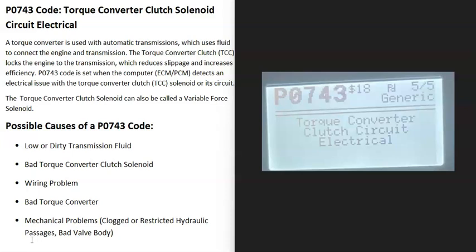Today I'm talking about a P0743 code — what it is and how you go about fixing it. A P0743 code is a torque converter clutch solenoid circuit electrical code.